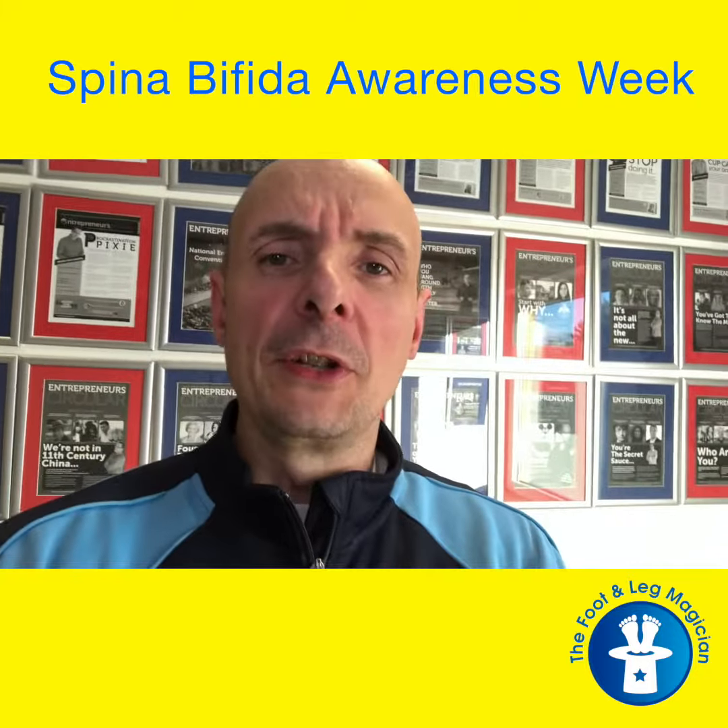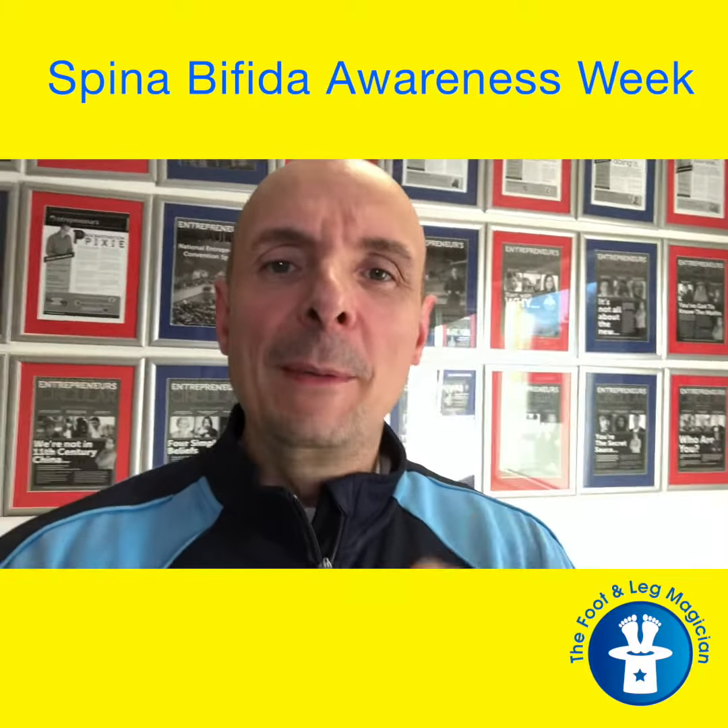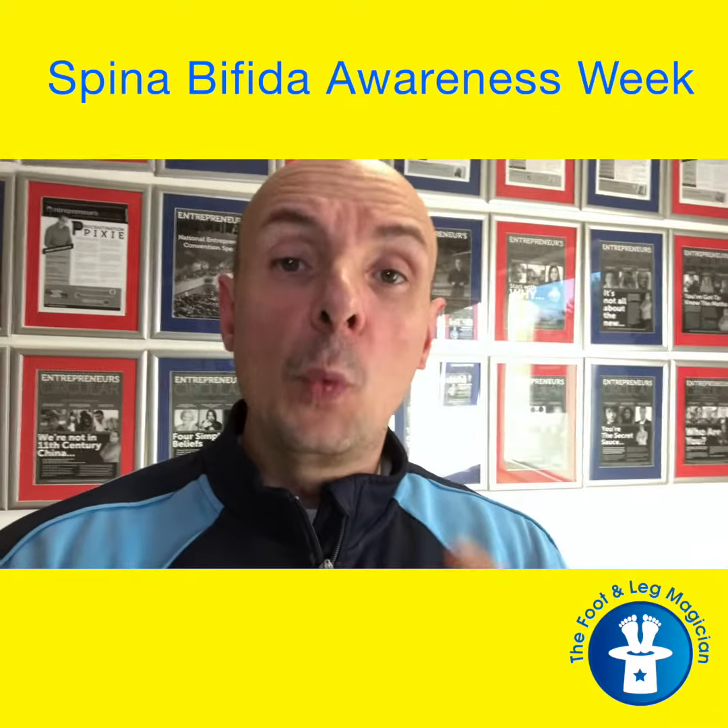Spina bifida is a really interesting subject statistically — 1,500 to 2,000 babies are born each year in the US with spina bifida.